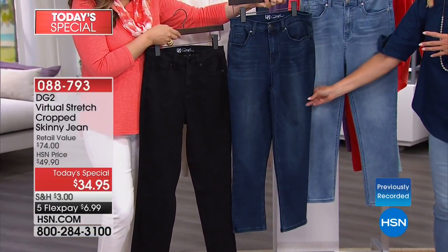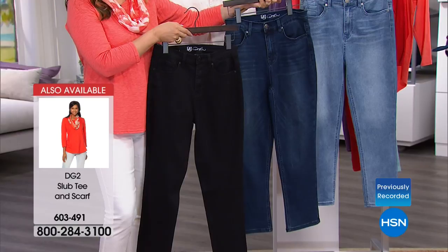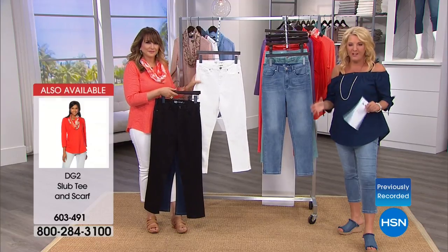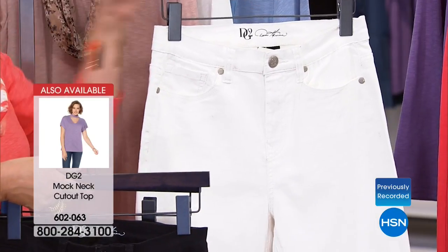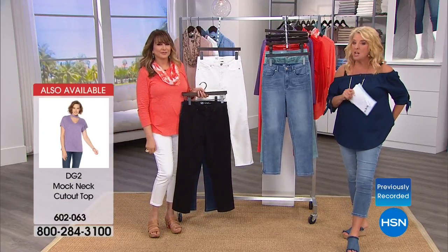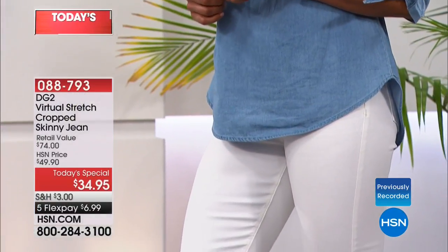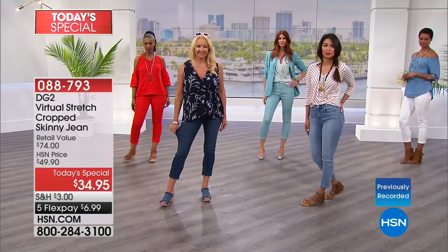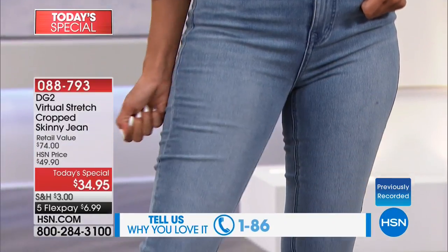Maybe you go for one of the solid colors then add a pop of color. Another thing — the price seems impossible, like $34.95 for a premium jean. Don't worry about that — it's about getting it home and really experiencing it. Last hour we had so much fun on Facebook live streaming, with so many people saying they love Diane Gilman virtual stretch, they bought more than one color, and they're going back for more. That's not unusual because that kind of fabrication is so rare. It's so comfortable and makes you feel and look your very best.